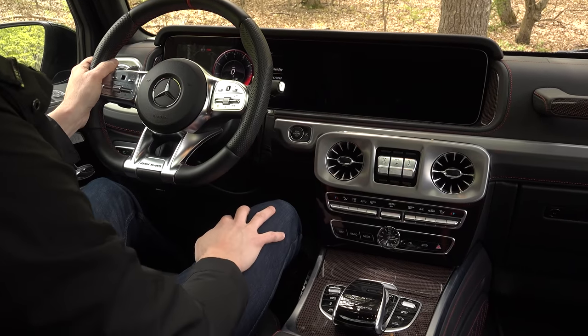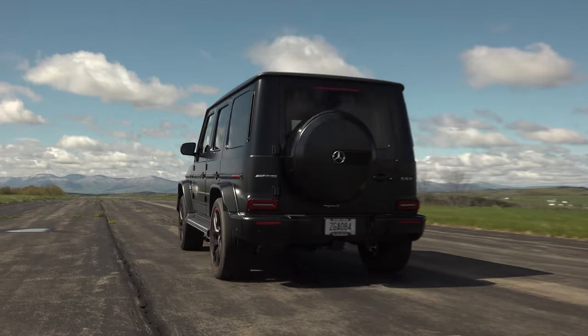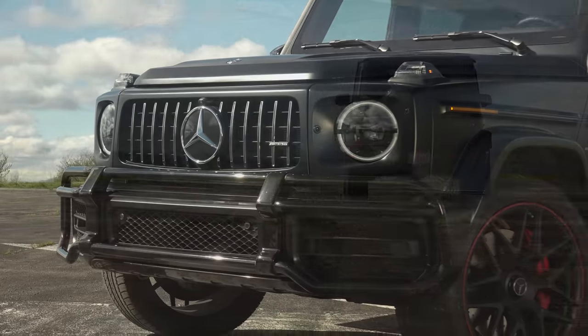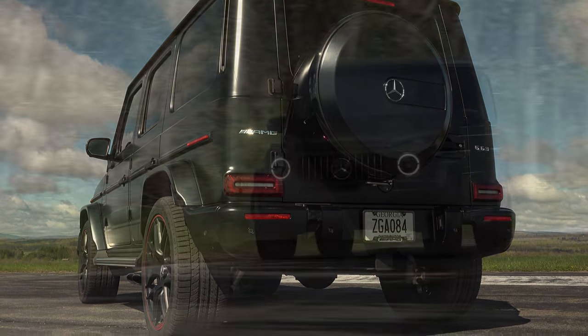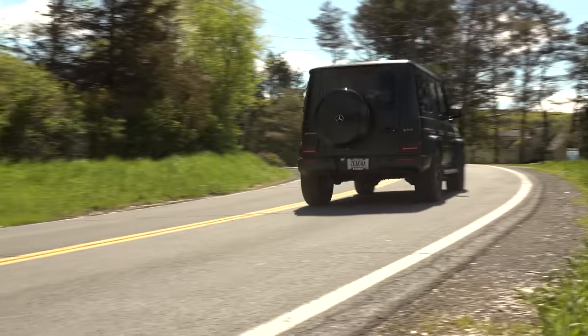More customers choose an AMG here than any other model in the Mercedes lineup with a 60% take rate, making it rarer to see a G550 at $125,000 than it is this G63 at $150,000. And let's face it, the G63 is all about street cred and style.